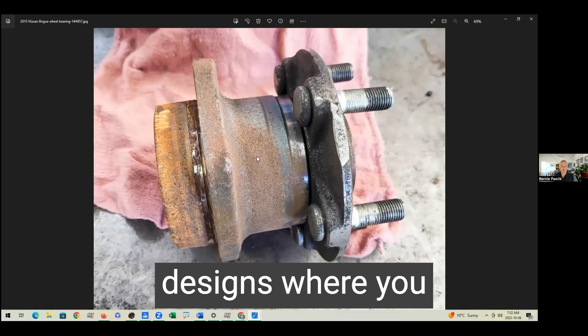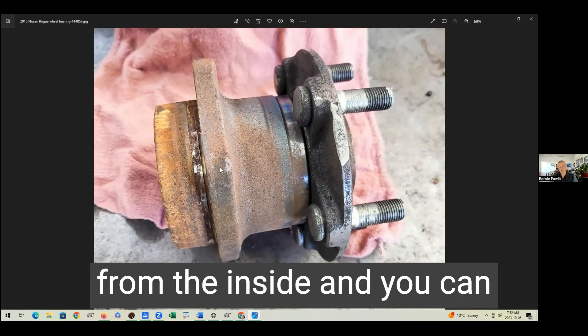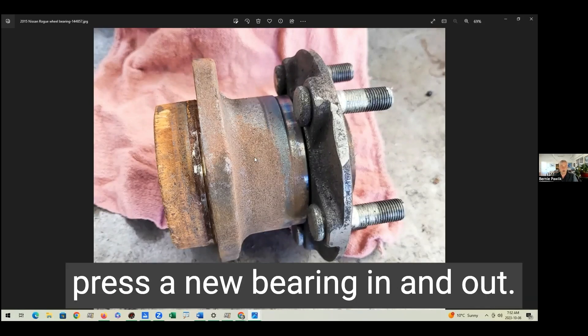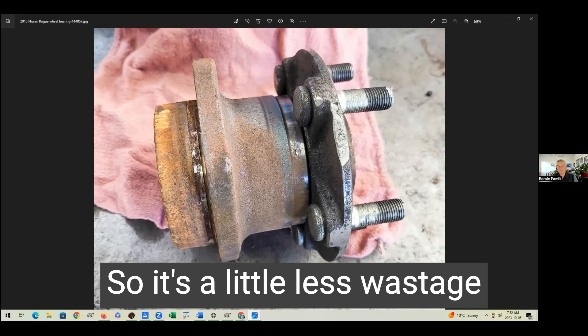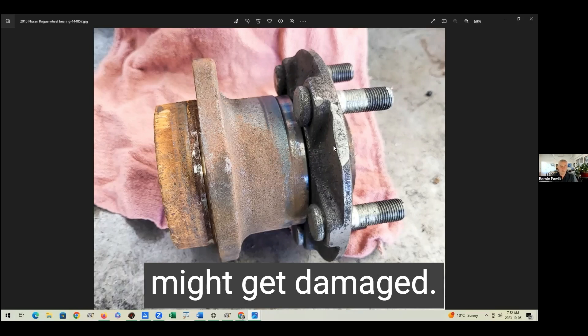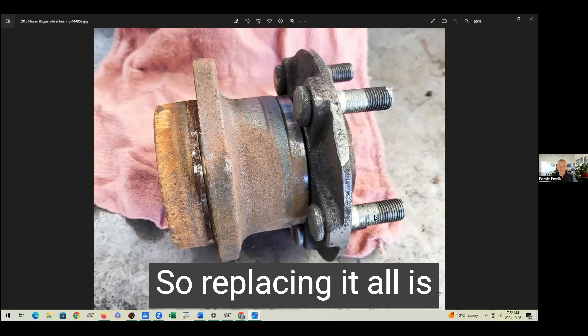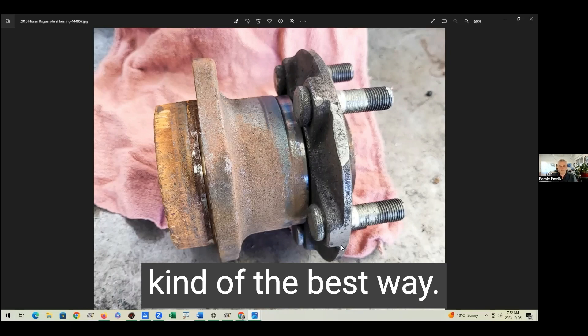Now there are other designs where you actually remove the hub, and the bearing pulls out from the inside so you can press a new bearing in and out. That's a little less wastage than this, but you're leaving a lot of parts behind that might get damaged. Usually these hubs don't get damaged, but sometimes they do — so replacing it all is kind of the best way.